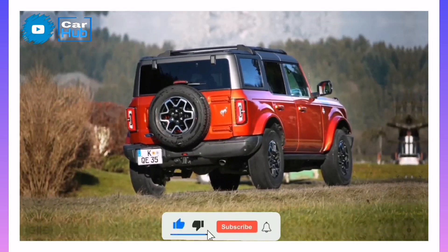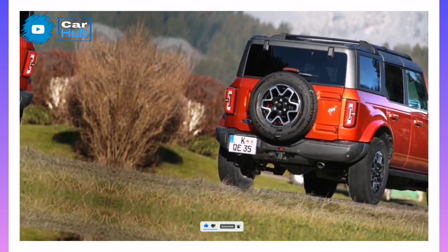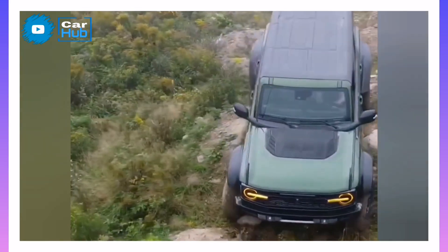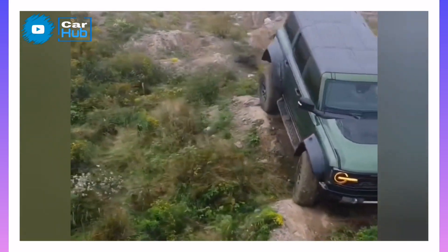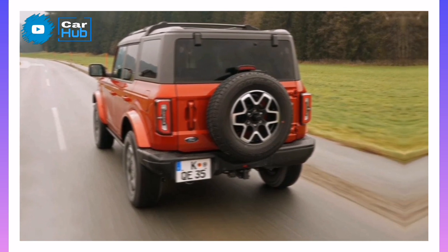Even in the two-door Bronco, there's enough space in the back seat to comfortably fit two adults. The four-door version adds a third middle seat in the rear and offers a bit more legroom, but most of its extra length applies to the cargo area, which is more than 50% larger than the two-door.